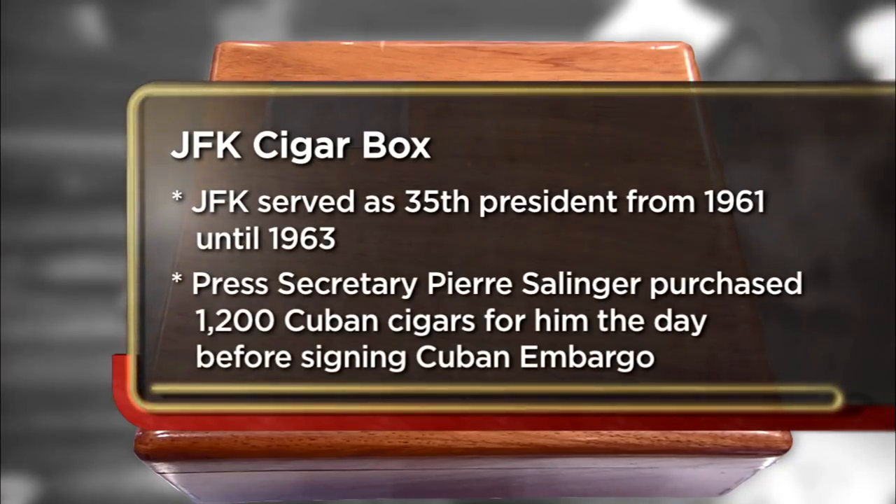John F. Kennedy brought this cigar box to the White House, so it was in the Oval Office. I own a private museum and I'm trying to raise money to get into a bigger facility. I'm asking $95,000, but I'm not sure how low I'll go. I'm just gonna kind of feel it out when I get in there.